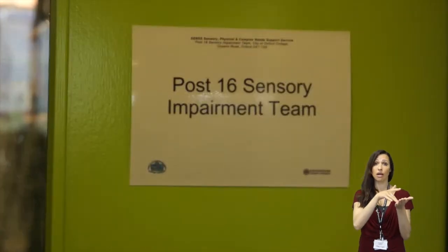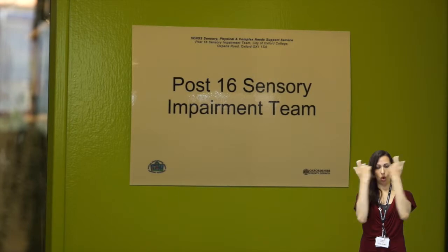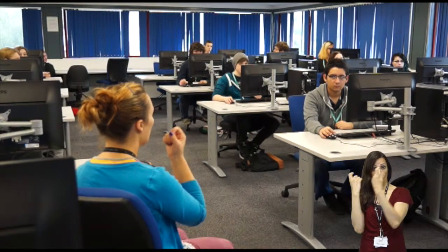Also based at the College is the Post 16 Sensory Impairment Team, who work in partnership with the City of Oxford College. They specialise in providing support for students with varying degrees of sensory impairment in further education.